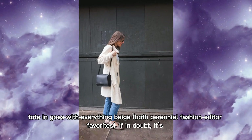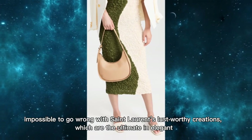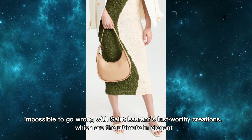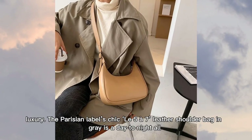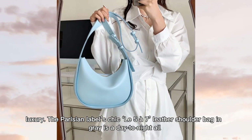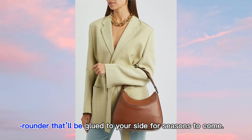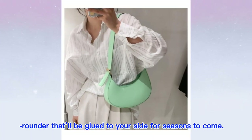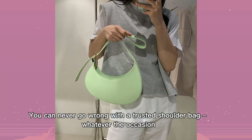If in doubt, it's impossible to go wrong with Saint Laurent's lust-worthy creations, which are the ultimate in elegant luxury. The Parisian label's Sac de Jour leather shoulder bag in gray is a day-to-night all-rounder that'll be glued to your side for seasons to come. You can never go wrong with a trusted shoulder bag, whatever the occasion.